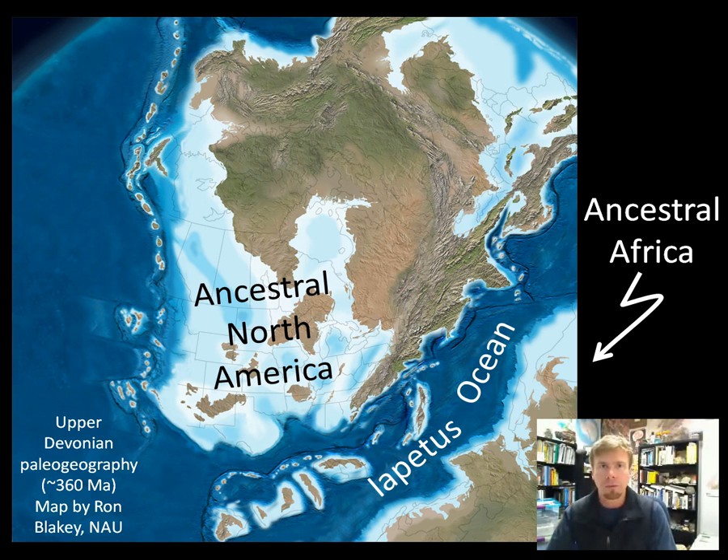Hi, I'm Callan Bentley from Northern Virginia Community College and I wanted to welcome you to another one of these little videos that takes a look at some of the geological history of the Commonwealth of Virginia and the Mid-Atlantic region. Today I'd like to talk about the Alleghanian Orogeny, a mountain-building event that occurred in the late Paleozoic, closing the Iapetus Ocean and helping to put together the supercontinent Pangaea.